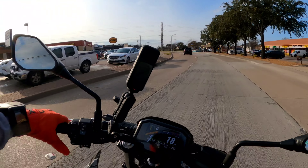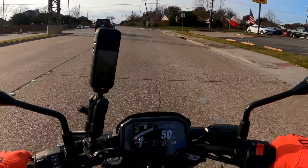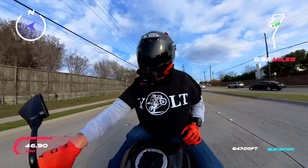Man, that TFT screen is beautiful. Oh yeah, see that traction control light come on? This thing's got some power — I think it's 66 to 68 horsepower. I was reading online about it — I always try and do that before I get on a bike and do a first ride.